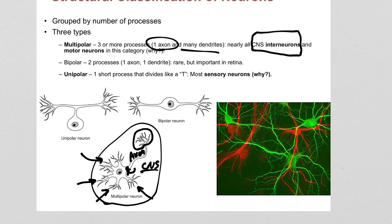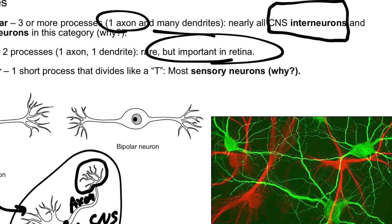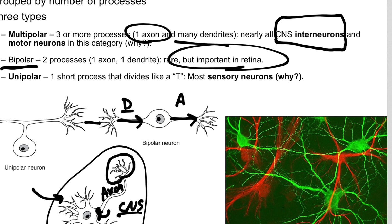Bipolar neurons are pretty rare, but we'll see them in the eye because they're common in the retina. They have one dendrite and one axon — the dendrite sends information in and the axon continues it down the line. We don't see them often because they're effectively just linkers between other cells. Think of another cell type giving input and another receiving it — the bipolar just connects the two. We'll see that when we get to the eye.